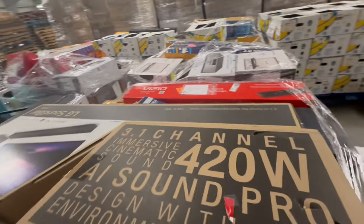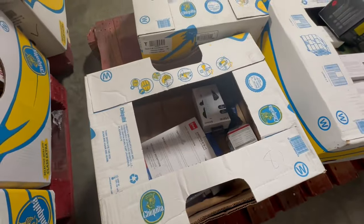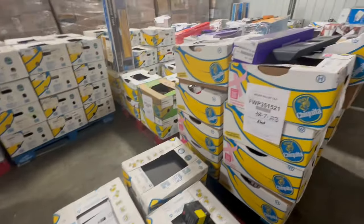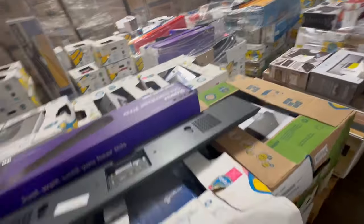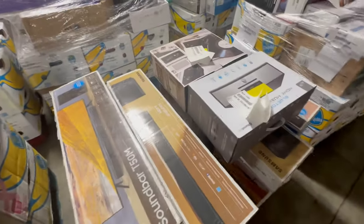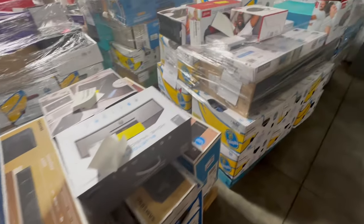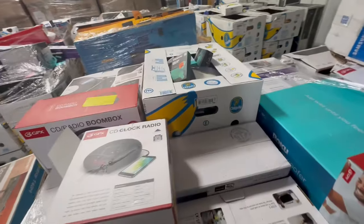Some of these boxes are going to be filled to the brim and then some of them are going to have not as many items in there. You might also see Apple products in here — I've seen Apple products in here as well. There's Samsung. Skullcandy.